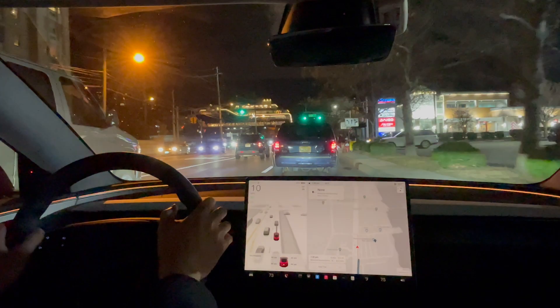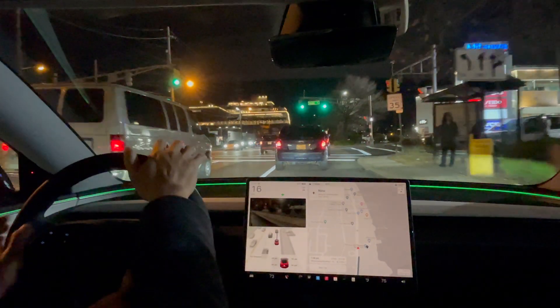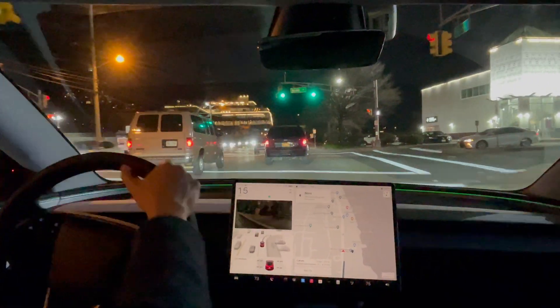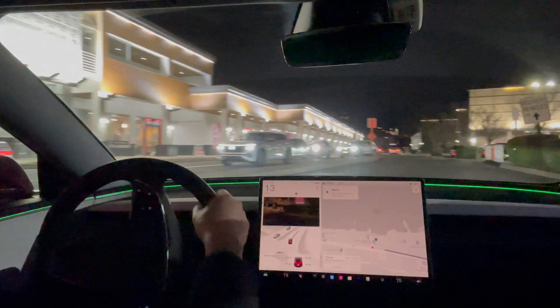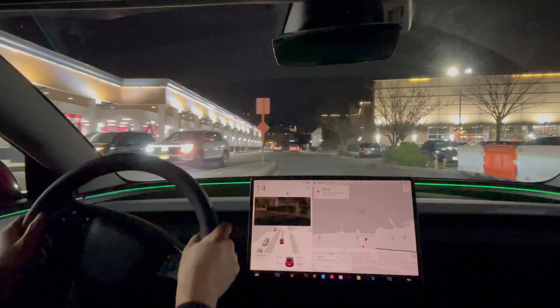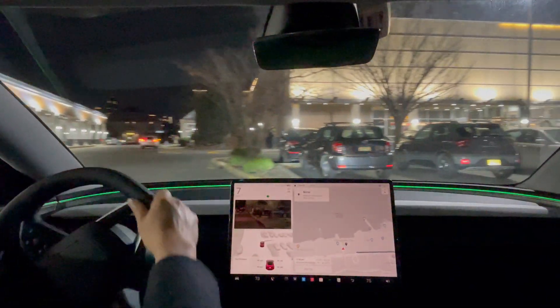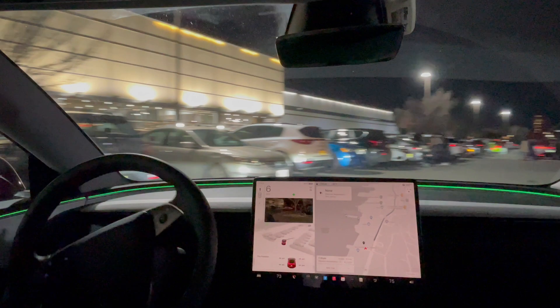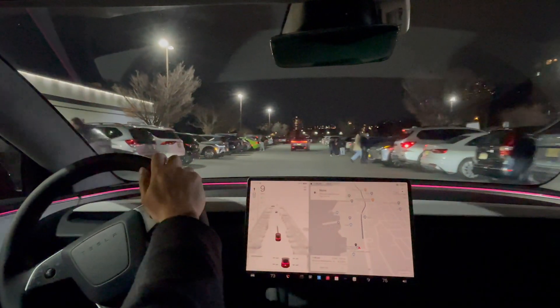Otherwise this is great — how much better can version 13 get from here? I definitely want to test version 13 in New York, so subscribe so you can see that video when it comes out. Haven't got the update yet, so once we get it, we'll definitely head to New York and give it a test. Thanks for watching this one.